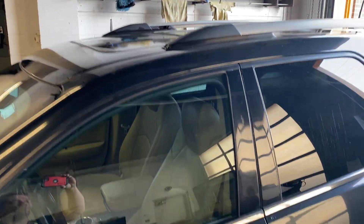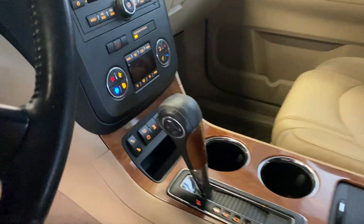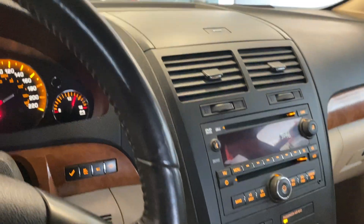It does have the full glass roof, leather, heated seats, power seats, all the good stuff.